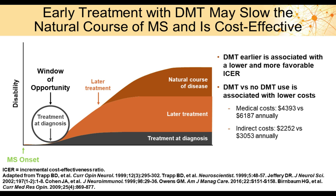Early treatment with disease-modifying therapy may slow the natural course of MS and is very cost-effective. Earlier DMT therapy is associated with a lower and more favorable incremental cost-effectiveness ratio, or ICER. The use of DMTs versus no drug treatment is also associated with lower medical and direct costs. This does not even factor in the benefit of slowing disease progression.